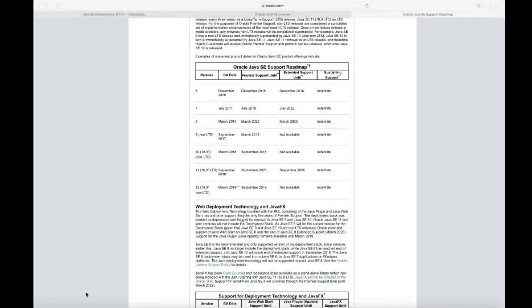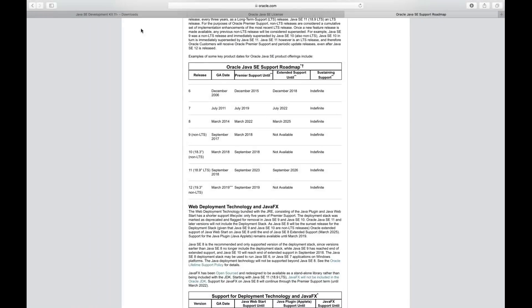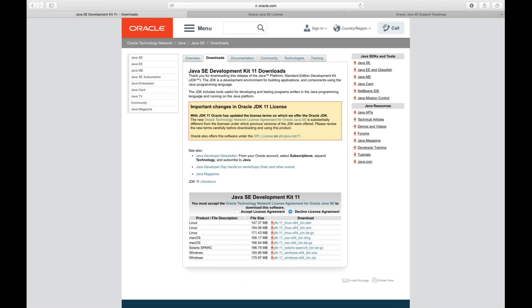Now I'll show you one thing. If you see JDK 11 from Oracle, you can still download it — no doubt — and I downloaded JDK 11. Everything is working fine. But what you'll notice is there is a yellow mark notice: JDK 11 Oracle has updated the license terms on which they offer the Oracle JDK. They have given this link — the new Oracle Technology Network License Agreement for Oracle Java SE. They have given the new policy.